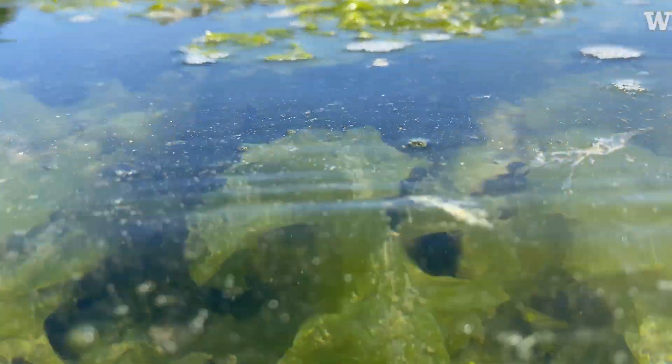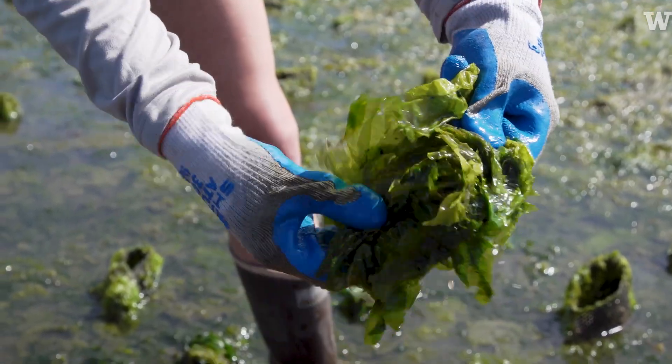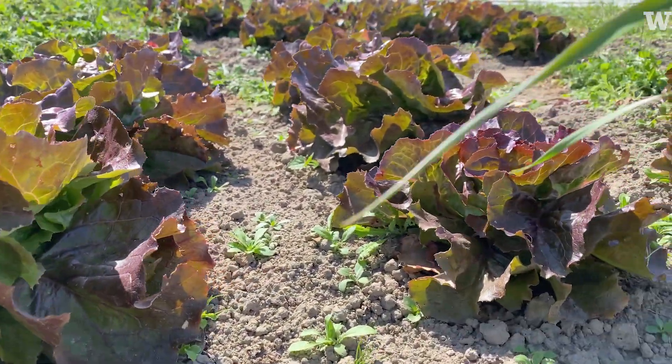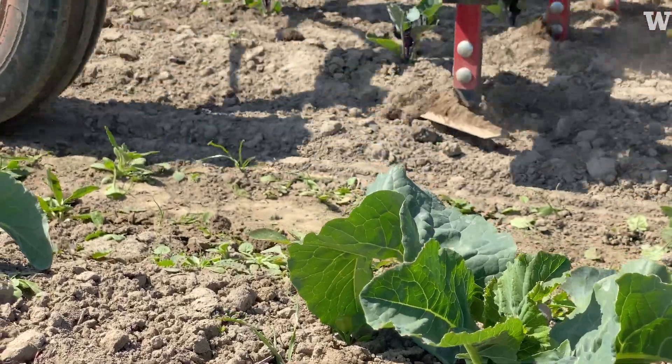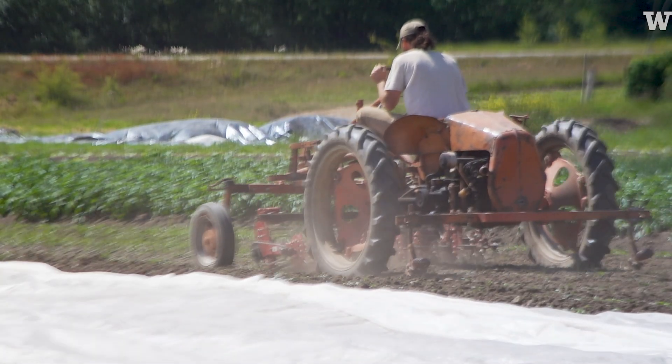Ulva is a green seaweed commonly referred to as sea lettuce. The green color is what we're looking at. Being able to take something like seaweed that's very naturally occurring and use it for something that farms need is valuable — it has a significant amount of carbon and nitrogen. It's a solution that really works for our farmers right here and is very unique to our location.